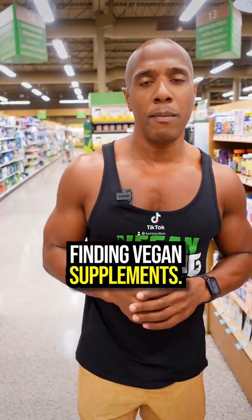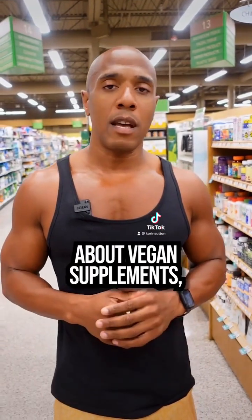These are some tips you can use when finding vegan supplements. If you want to learn more about vegan supplements, comment 'new vegan' down below and I'll reach out to help you out.